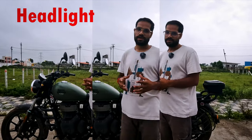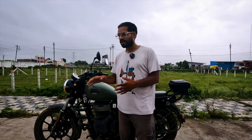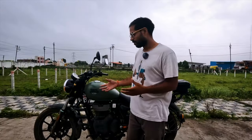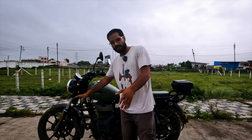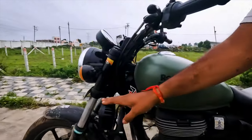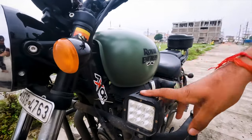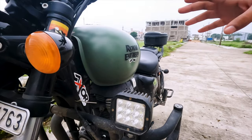The next negative point is the headlight. When you are riding on the highway at night, the stock headlight is not sufficient — your visibility is very limited. I have added auxiliary lights, 60 watts per light, which helps somewhat at night.